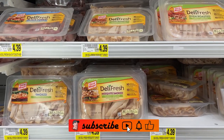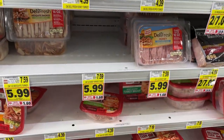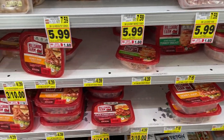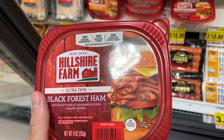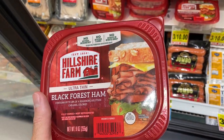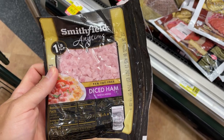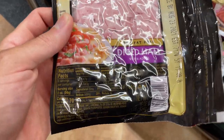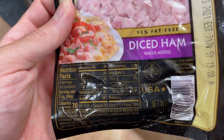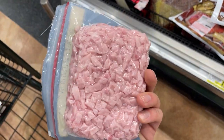Moving on to the meats — the deli meats. These are prepackaged turkey breast, chicken breast, or ham options. I like to go for the Black Forest ham myself. It is the lowest-calorie ham you can get — 60 calories per serving, 9 grams of protein. Can't really beat it. This is also the diced ham, which you can use for your omelets in the morning. Very low-calorie, high in protein — adds a good amount of protein to a dish.